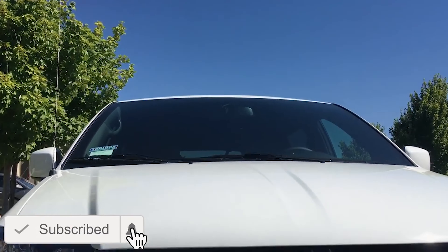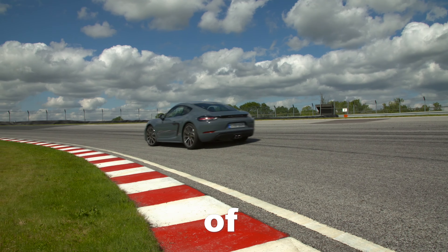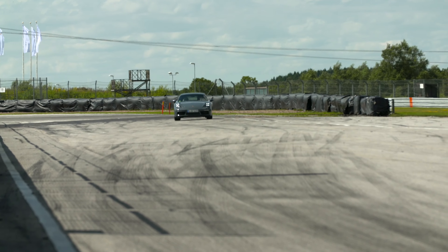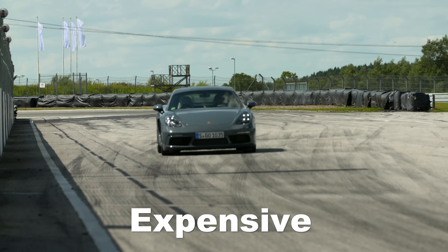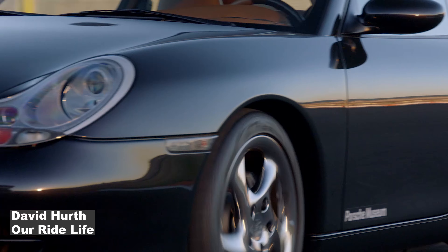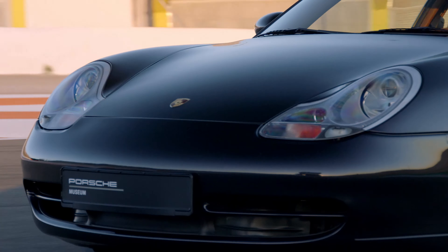This is David. Many years ago, he was driving a boring minivan and just dreaming of owning a Porsche sports car. David wanted to experience the excitement of owning a Porsche, but the thought of expensive repairs was holding him back from his dreams. But how bad can it be, and what are the common issues of each Porsche sports car made over the last 25 years?